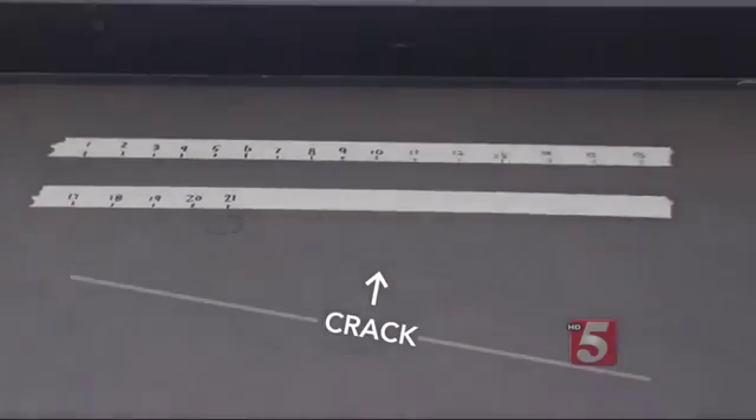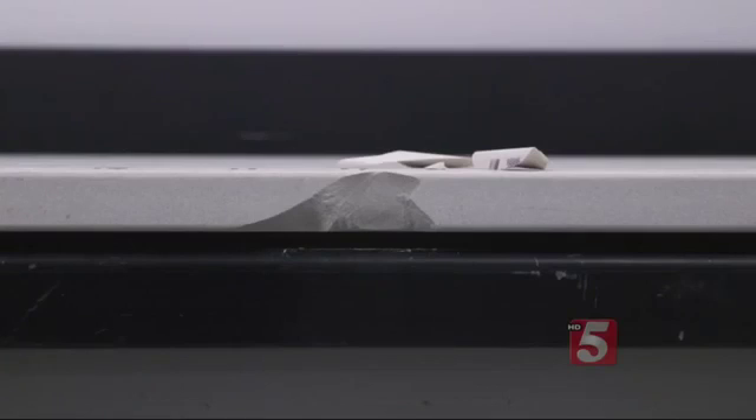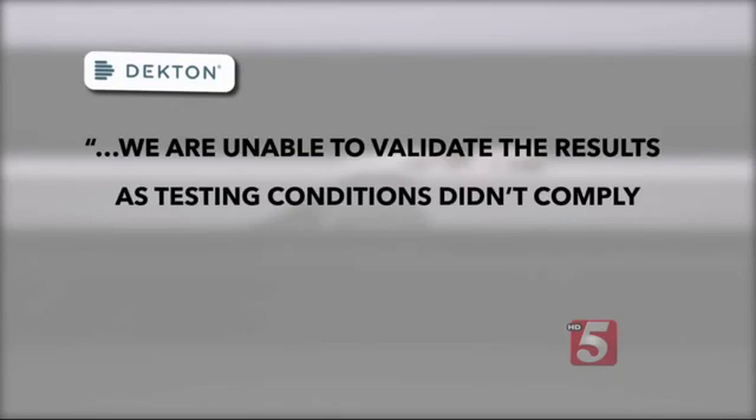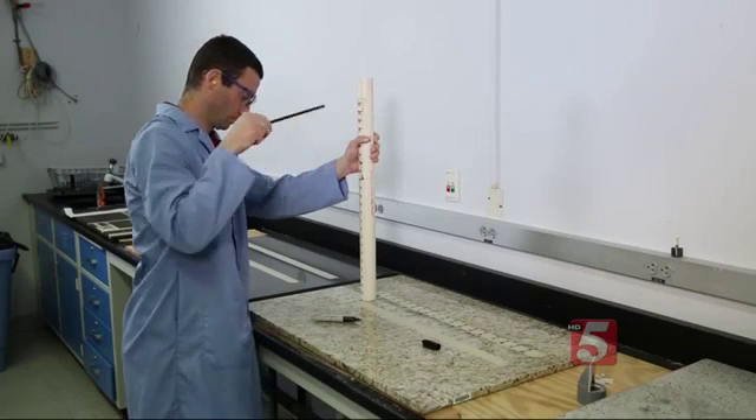The Decton countertops cracked all the way across, and drop tests along the edge also chipped Decton. A Decton spokesperson says they are unable to validate the results as testing conditions didn't comply with their own installation guidelines. Consumer Reports tests all countertops the same way, and none cracked edge-to-edge the way Decton did.